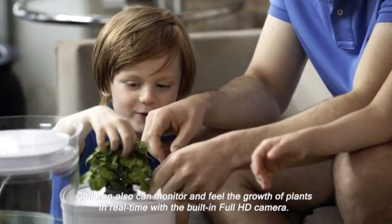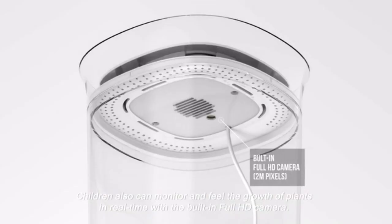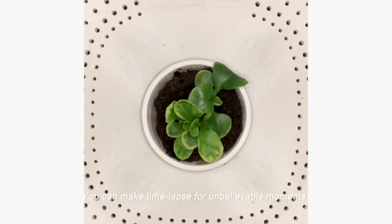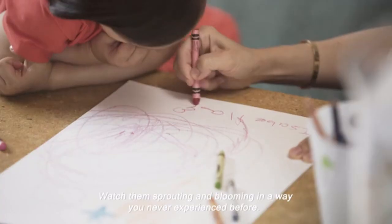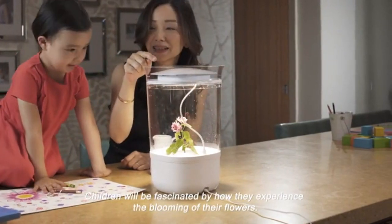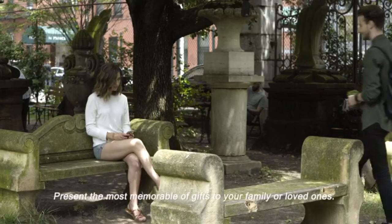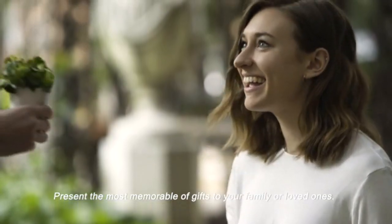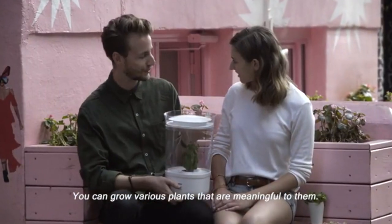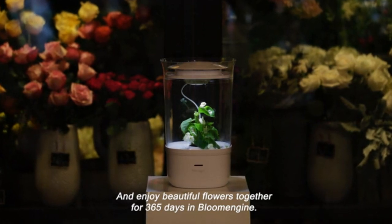Children can also monitor and feel the growth of plants in real time with the built-in full HD camera. You can make time-lapse videos for unbelievable moments. Watch them sprout and bloom in a way you've never experienced before. Children will be fascinated by how they experience the blooming of their flowers. You can grow various plants meaningful to them and enjoy beautiful flowers together for 365 days in Bloom Engine.